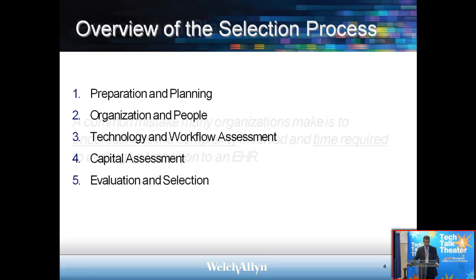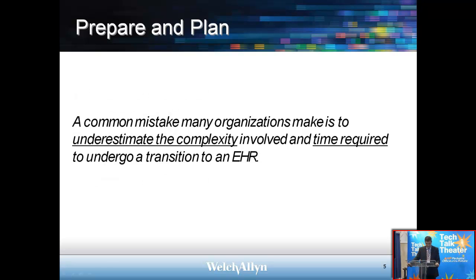Failure to prepare and plan is a major obstacle. A lot of practices underestimate the complexity involved and the time required to undergo the full transition to EHR, and this is what we will talk about.